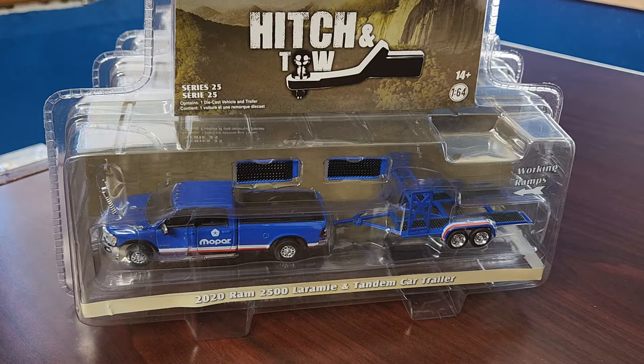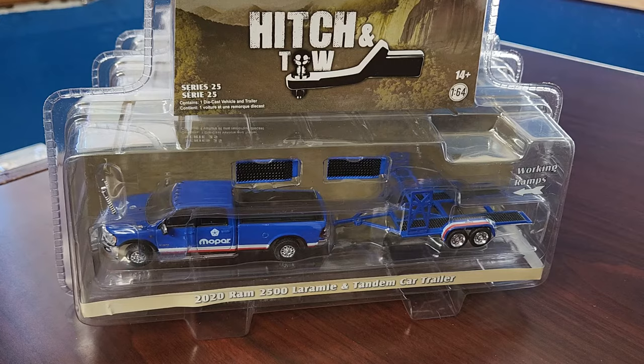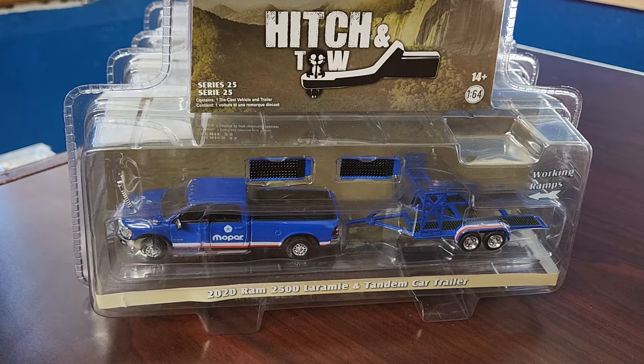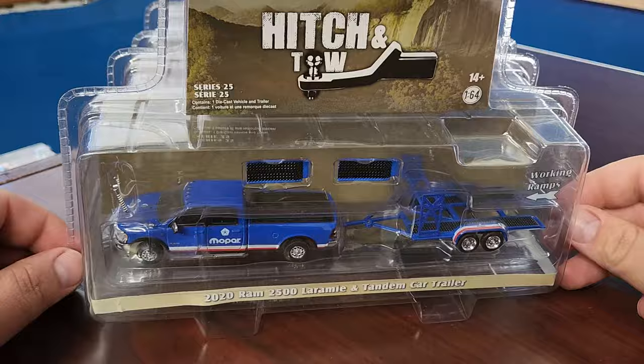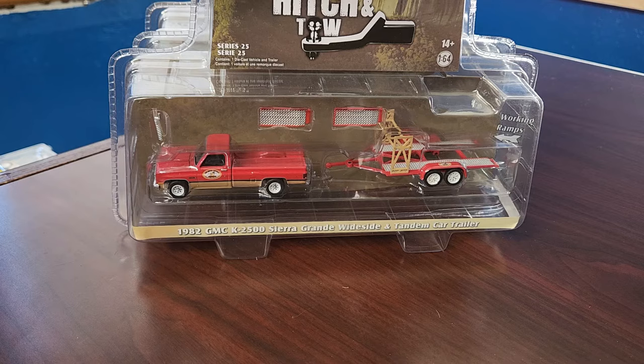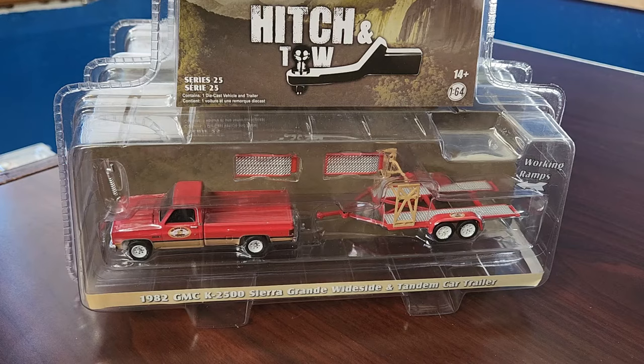Level M Diecast here, everybody. Glad you can join us today, taking a look at some Green Light — wrapping up Series 25 of Hitch and Tow. This is a pretty nice set, and we are a little bit biased here at Level M since we do like Mopar stuff. There is a brand new trailer in this release: the tandem car hauler trailer. It comes with the 2020 Ram 2500 long bed. Next up is some square body love — the 1982 GMC 2500 Sierra Grande.